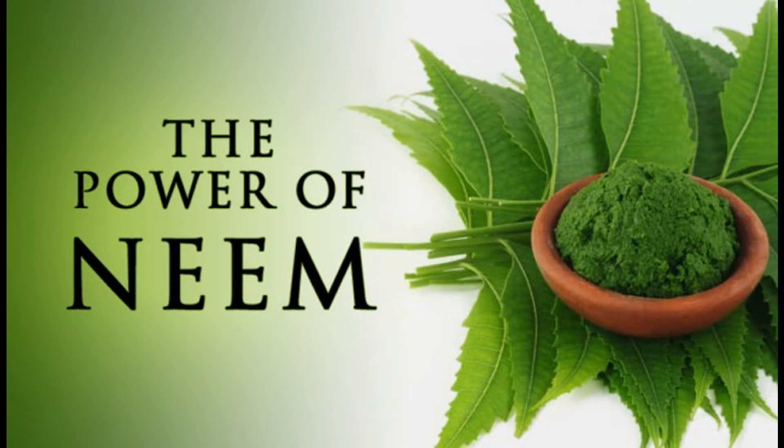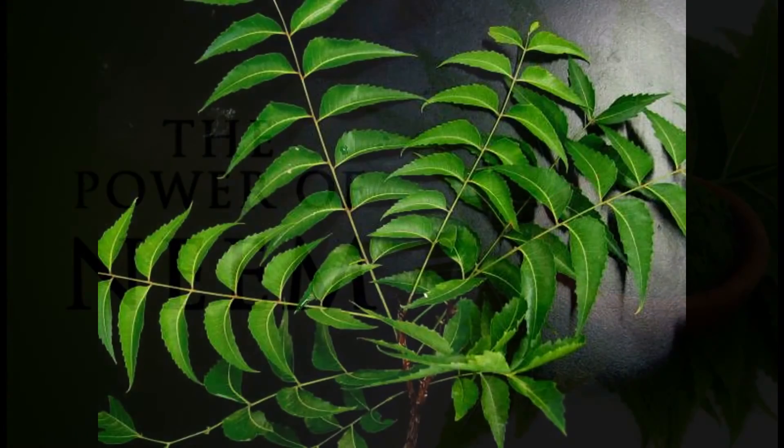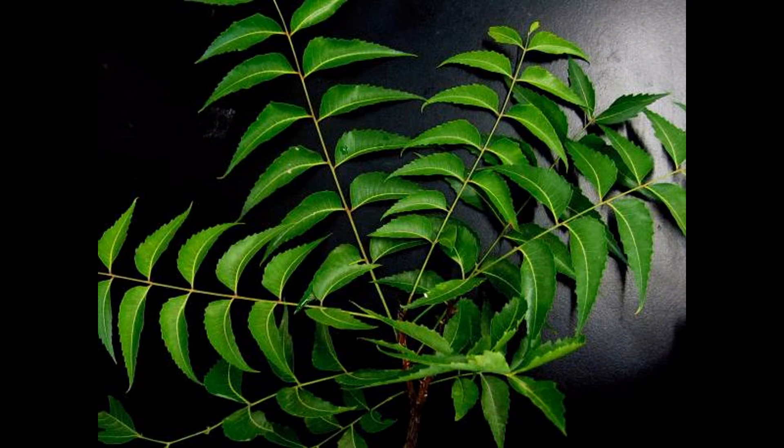Five: other skin disorders — turmeric combined with a paste of neem leaves can also be used for itching, eczema, ringworms, and some mild skin diseases.